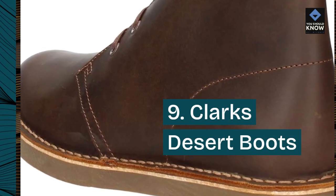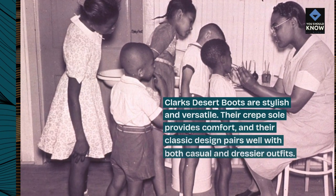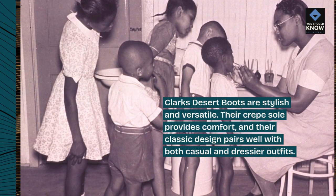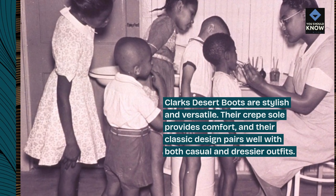Number 9: Clark's Desert Boots. Clark's Desert Boots are stylish and versatile. Their crepe sole provides comfort, and their classic design pairs well with both casual and dressier outfits.